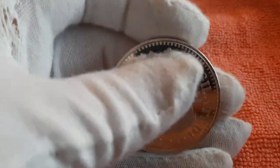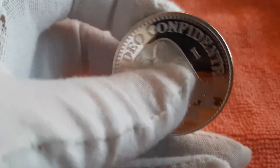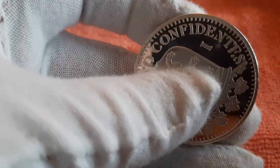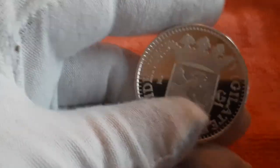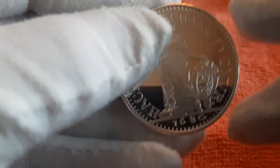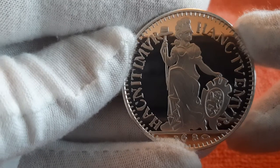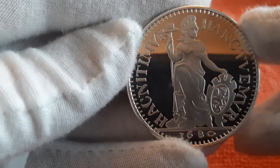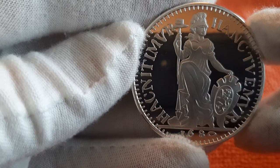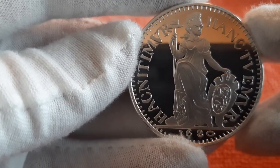As we see here, there's a description: 'Vigilate Deo Confidentes' — in other words, it means 'Watch and trust in God.' The text on the front can be translated as: 'We trust in this in faith, and we defend freedom.'